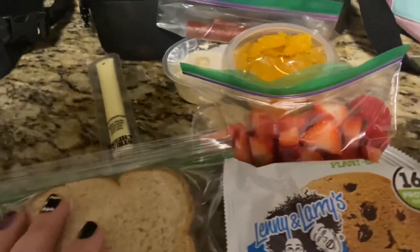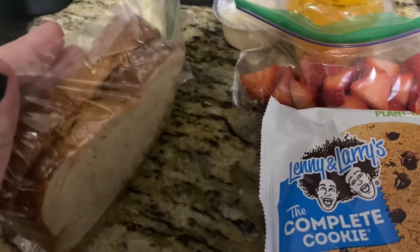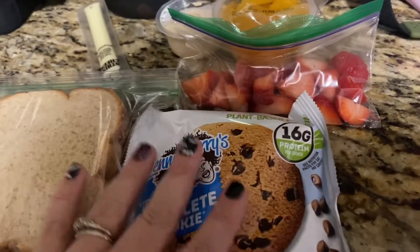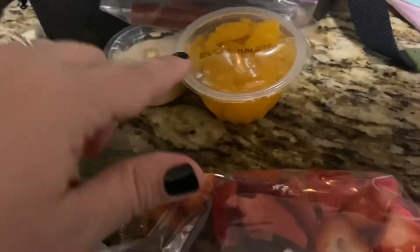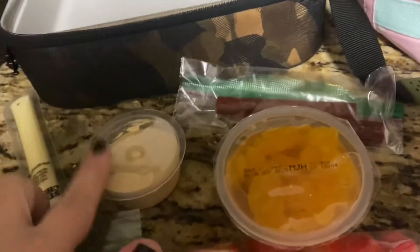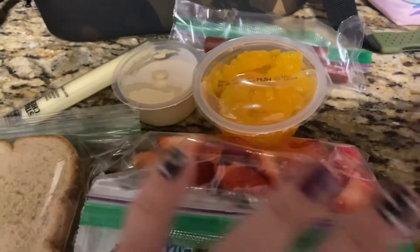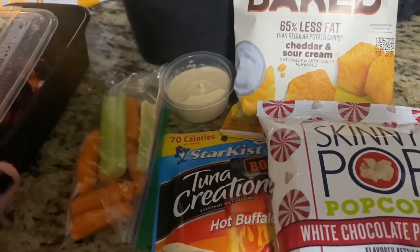For my middle schooler, my sixth grader, he's got a good old PB&J on really good artisan wheat bread. He also loves these Lenny and Larry's Complete Cookies — there's 16 grams of protein in one of these, so it's pretty filling. He's also got some strawberries, a mandarin orange pack, some turkey sausage sticks, hummus, some baked chips for the hummus, and a cheese stick. He's got a lot of food, but I bet he'll eat every last bite.